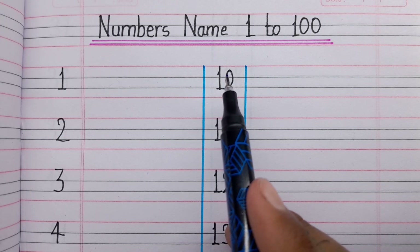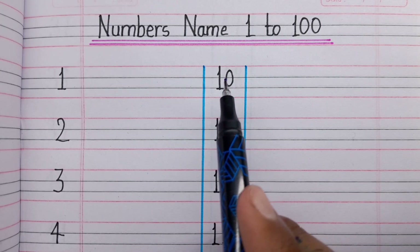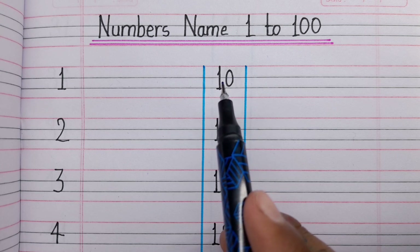Hello friends, welcome back to our channel. Today we will learn numbers name 1 to 100.